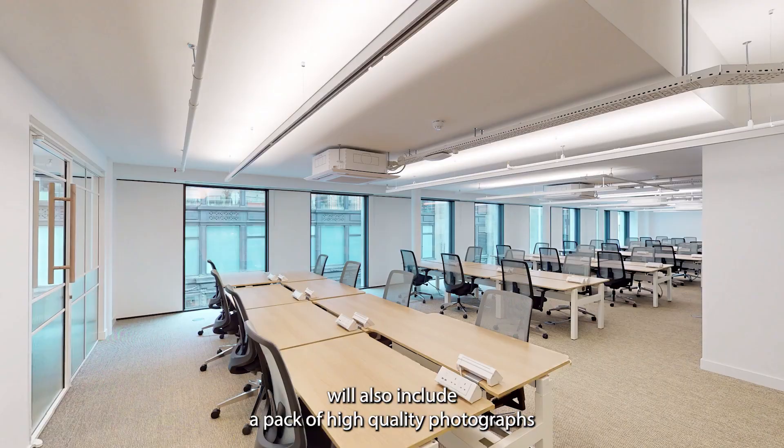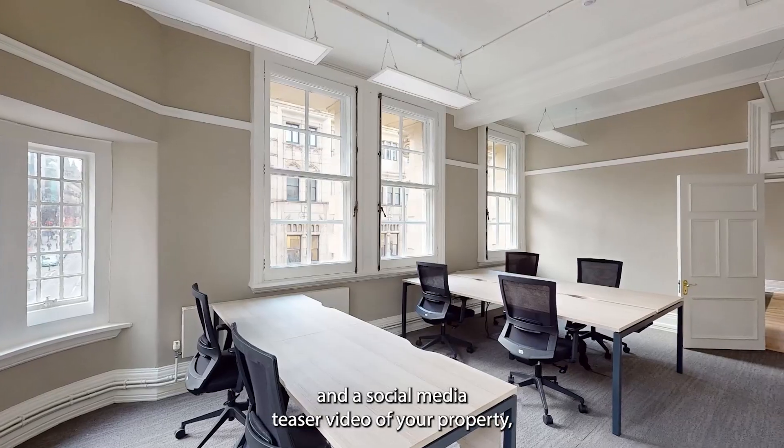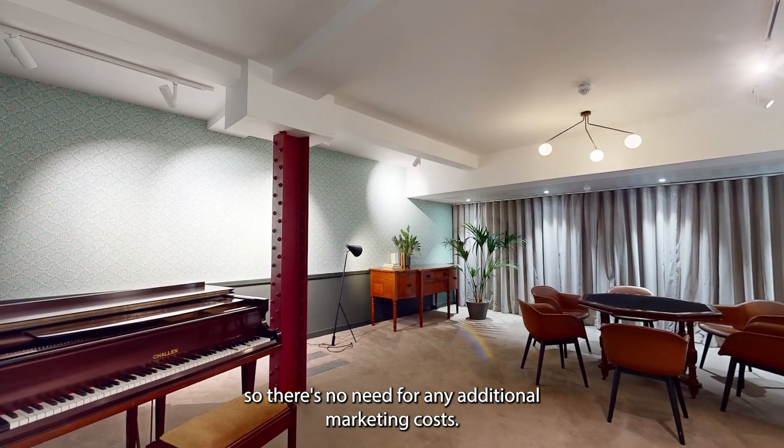Beyond the virtual tour, Scene3D will also include a pack of high quality photographs and a social media teaser video of your property, so there's no need for any additional marketing costs.